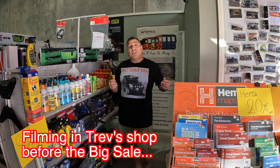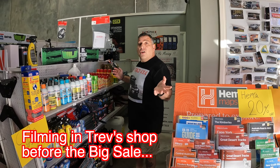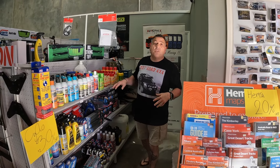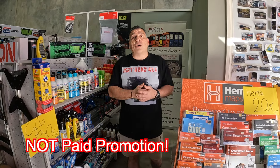Hey peeps, welcome to NAS Time. Today's video we're going to go through a number of ideas for Christmas gifts — last minute Christmas gifts — everything from stocking fillers up to the high range pricing stuff.